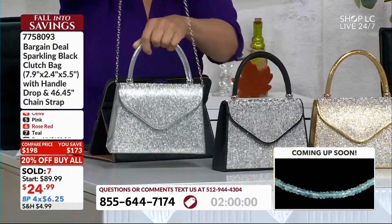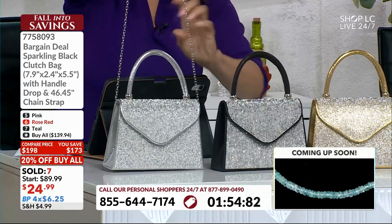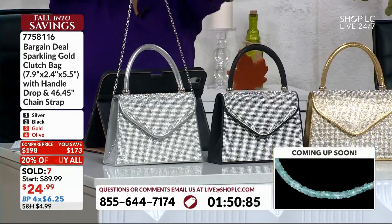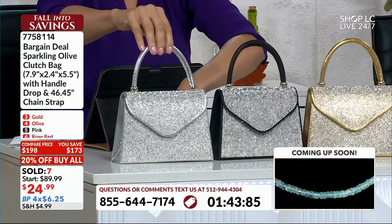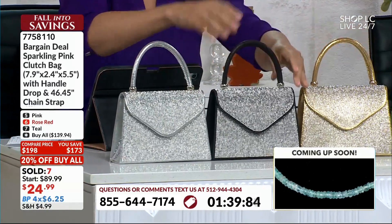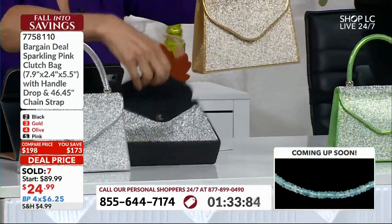That is a killer opportunity on that budget pay. And look at the size — about eight inches by two by five. This is great for an evening out, either with the girls or maybe just a nice date night. Coming into this holiday season, if you're going to a theater performance or you're going caroling — it's the room that you have on the inside.